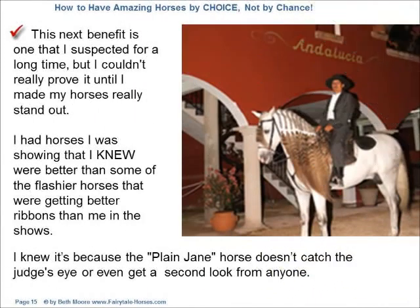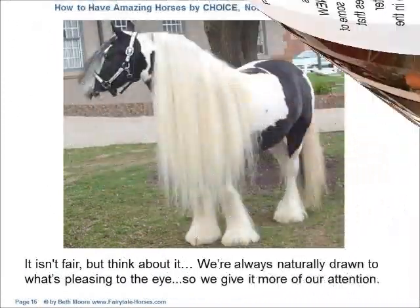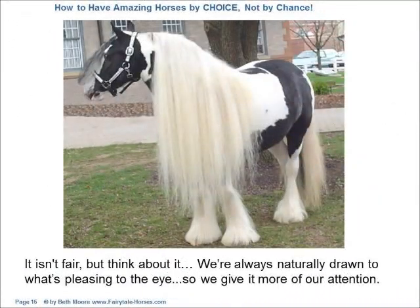This next benefit is one that I suspected for a long time, but I couldn't really prove it until I made my horses really stand out. I had horses I was showing that I knew were better than some of the flashier horses that were getting better ribbons than me in the shows. I knew it's because the plain Jane horse doesn't catch the judge's eye or even get a second look from anyone. It isn't fair, but think about it — we're always drawn to what's pleasing to the eye, so we give it more of our attention.